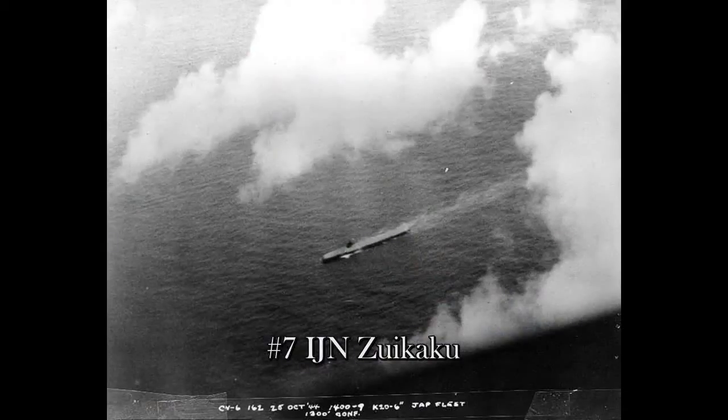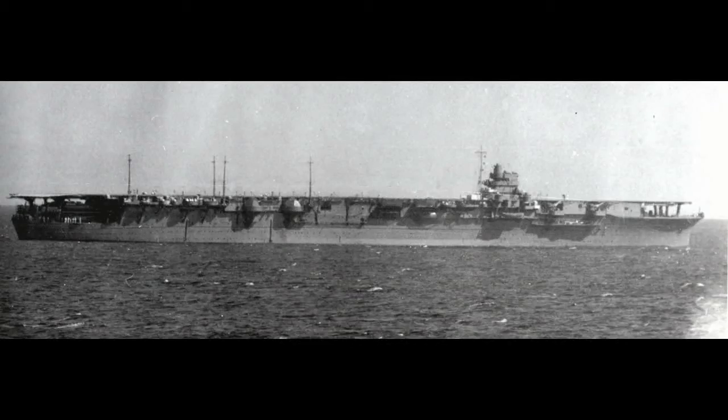Number 7 and number 6 are actually kind of tied. They are sister ships from the Japanese Imperial Navy: the Shokaku and the Zuikaku. They were engaged in almost every engagement from Pearl Harbor onward until 1942.